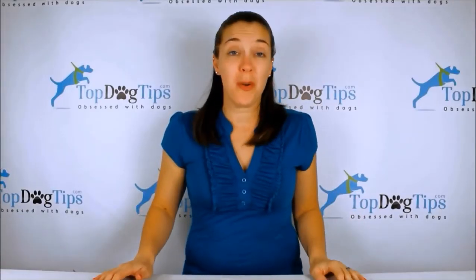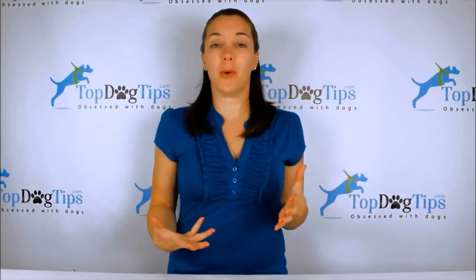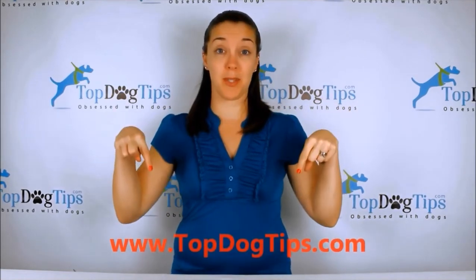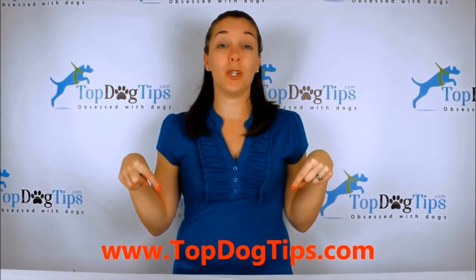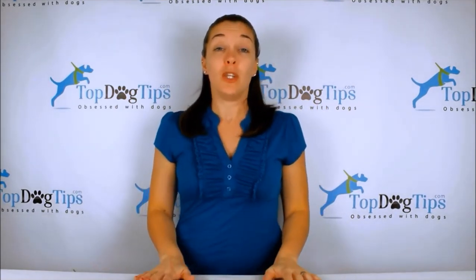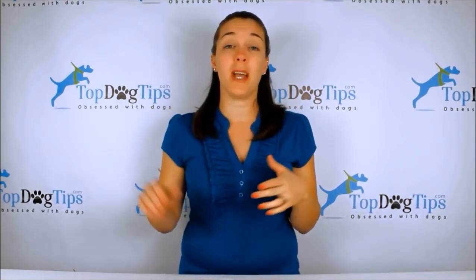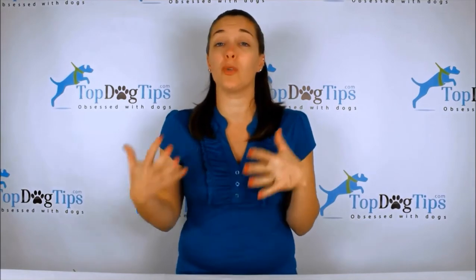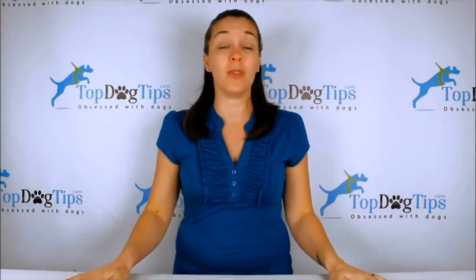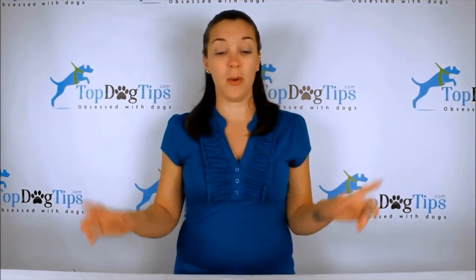Thank you so much for watching, guys. We really appreciate you tuning in whenever we post a new video. You can check us out on our website topdogtips.com — be sure to bookmark that and check back often because we are always publishing new reviews, product information, top 10 lists, information about dog care, grooming, training, all aspects of dog health. We share some vet tips on there too, all kinds of great stuff. So if you're a dog owner or dog lover, that's the site for you.